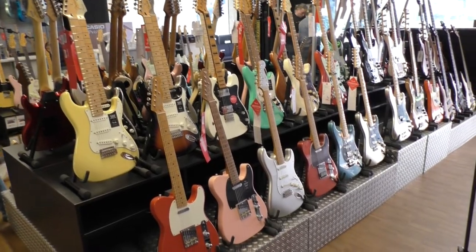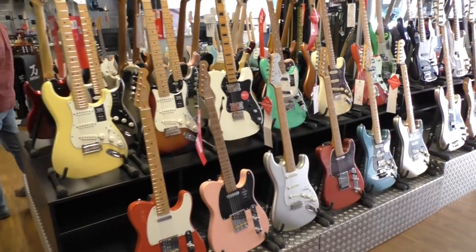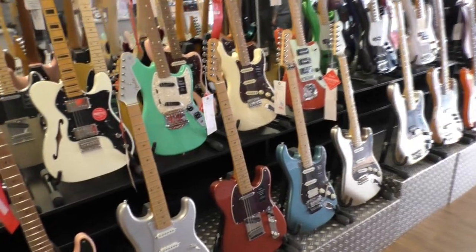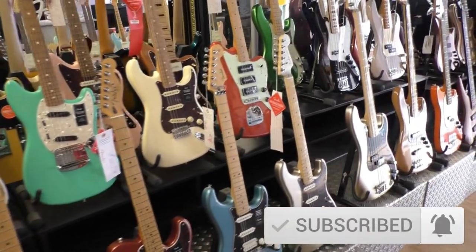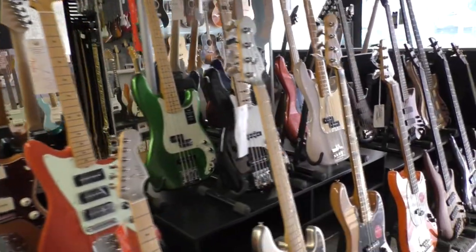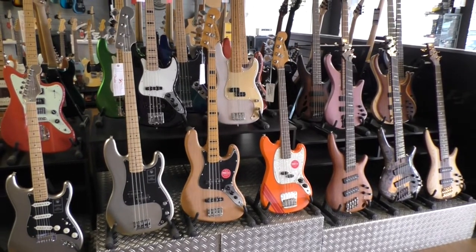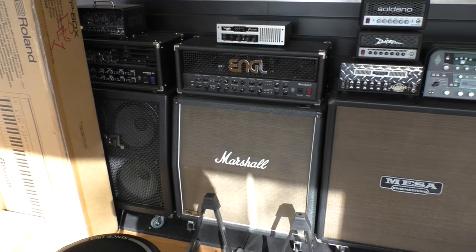On the right side from the entry they have a big wall of cheaper Fender guitars and some bass guitars as well. Around the corner right in the shop window they have the amp section.